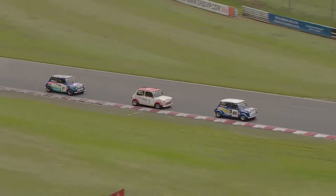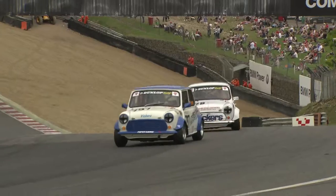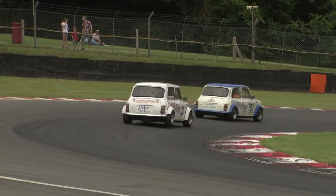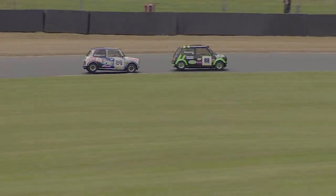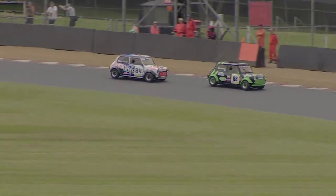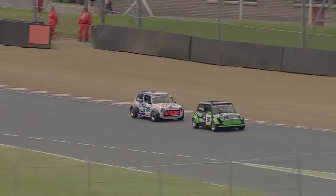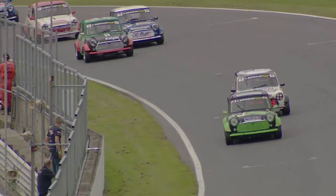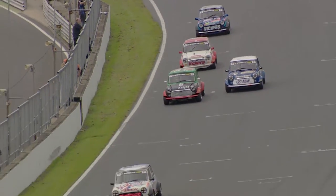There's a gap back to Tristan Knight, who had a good first lap for ninth position but perhaps doesn't have the race pace. The fight for fourth now has two cars almost as one as they accelerate out of Clark Curve onto the Brabham Straight and on towards Paddock Hill Bend.